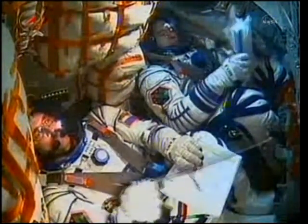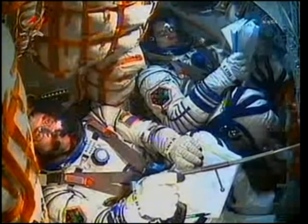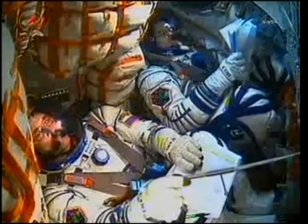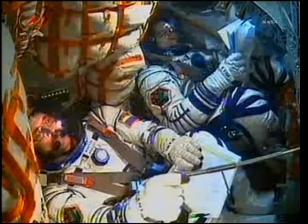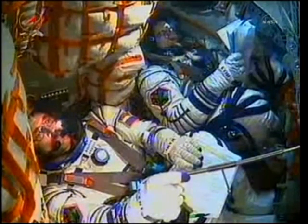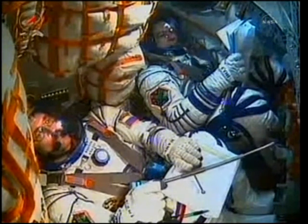60 seconds into your flight. Pitch and roll are all nominal. 80 seconds of flight. All systems are nominal. Thrusters of stages one and two are operating nominally. And we feel fine.